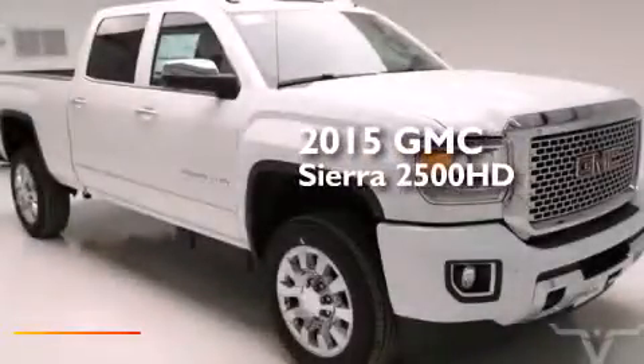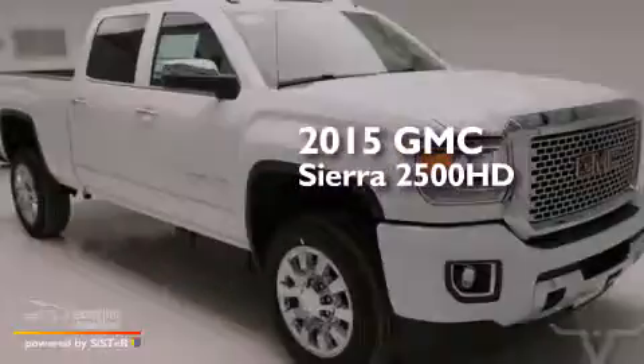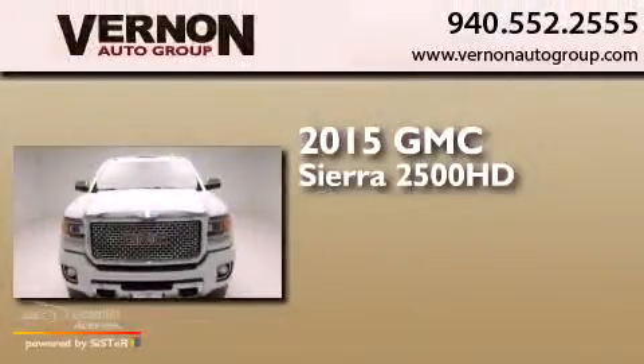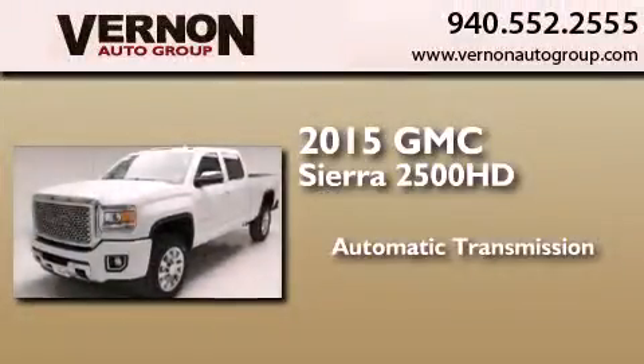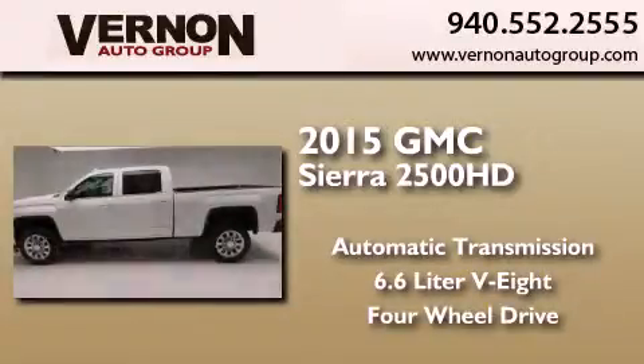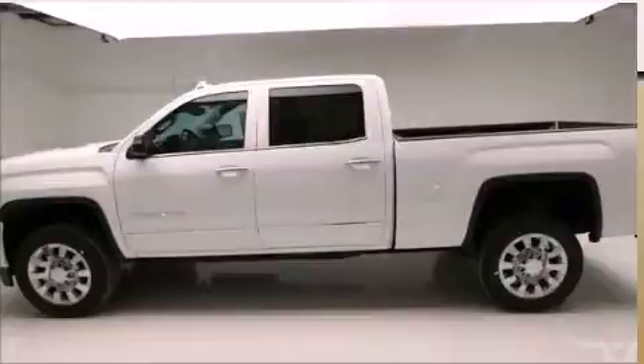This is a brand-new 2015 GMC Sierra 2500 HD. This truck has an automatic transmission, a 6.6-liter V8, and the added safety and control of four-wheel drive.